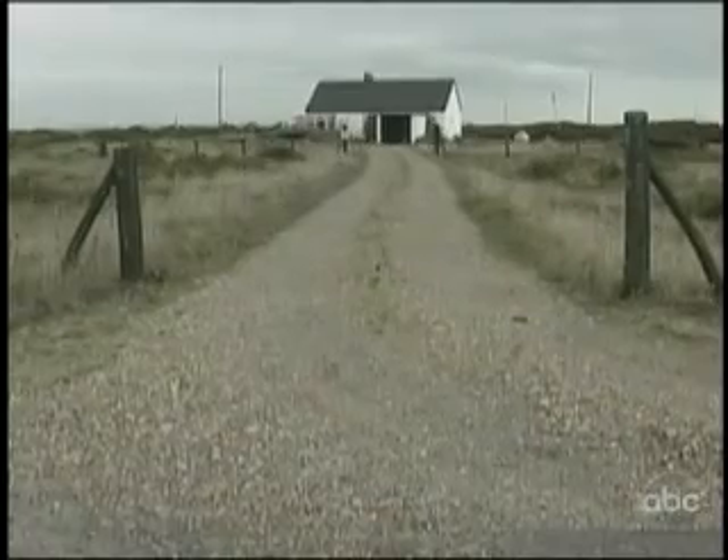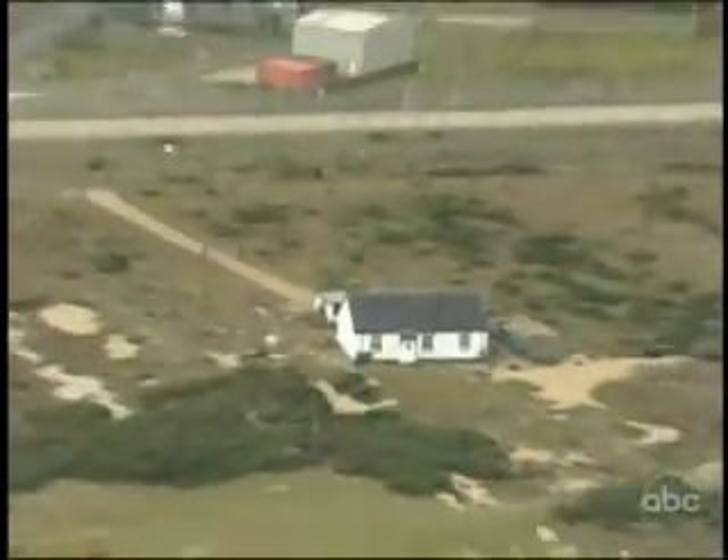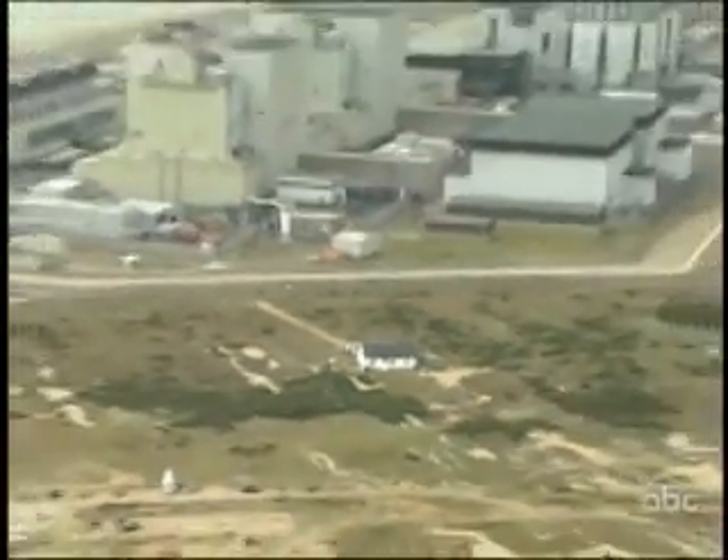This vacation home near the English coast looks like a lovely retreat. But change the angle and it changes everything. This time, the power plant is nuclear.